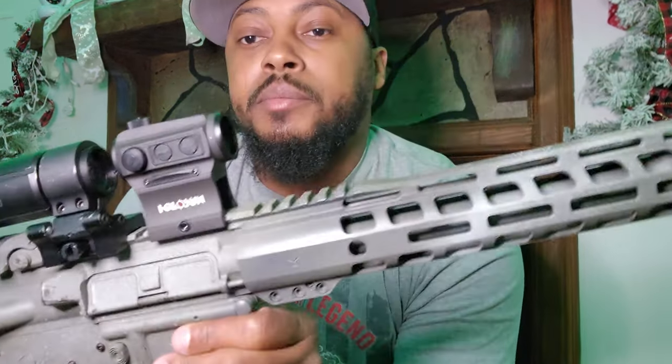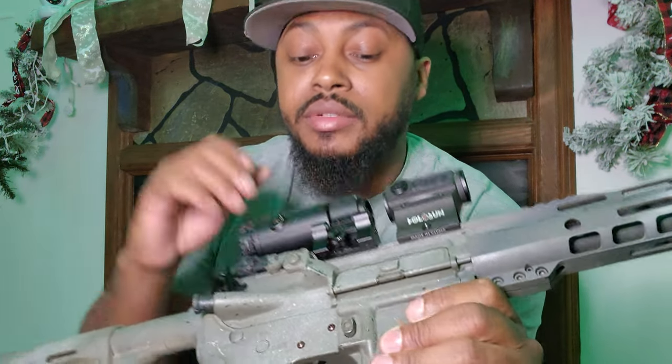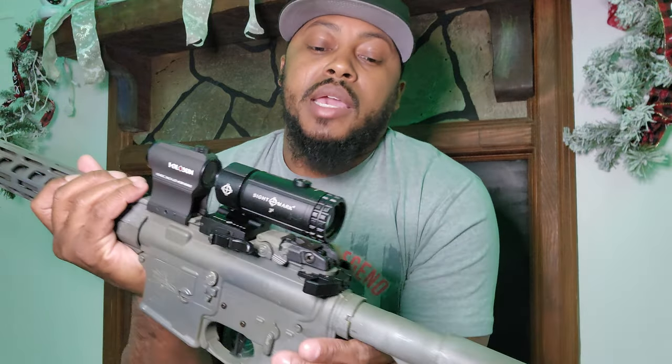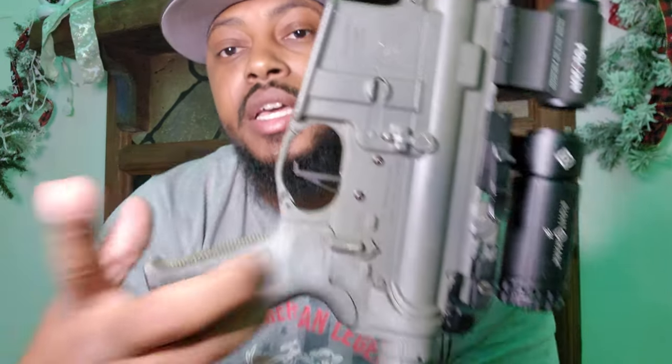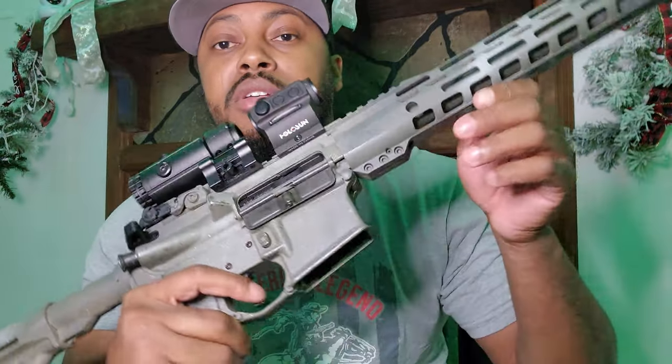Palmetto State Armory build topped off with a Holosun 403c — auto on/off, long battery life — and a Sightmark magnifier combo with the Sightmark holographic sight I had on my MP. It also has a Radian Raptor charging handle and a Timney trigger — about a pound-and-a-half pull. This is one of my better-shooting rifles; the trigger alone makes it far more accurate than what I can even push it to.